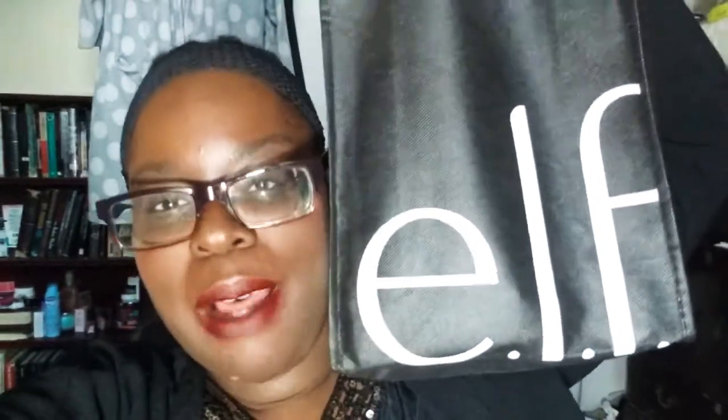Hey guys, it's your girl Kayla B. I'm coming back with another video. As you can see, your girl went a little ham at the E.l.f. store today — she just went in and bought a lot of stuff, so let's get into it.